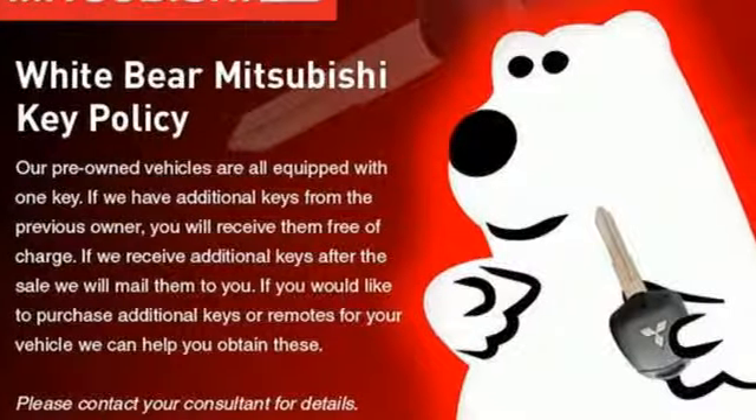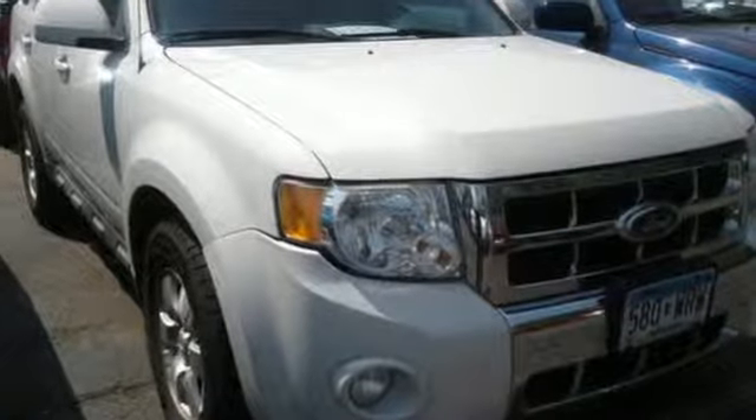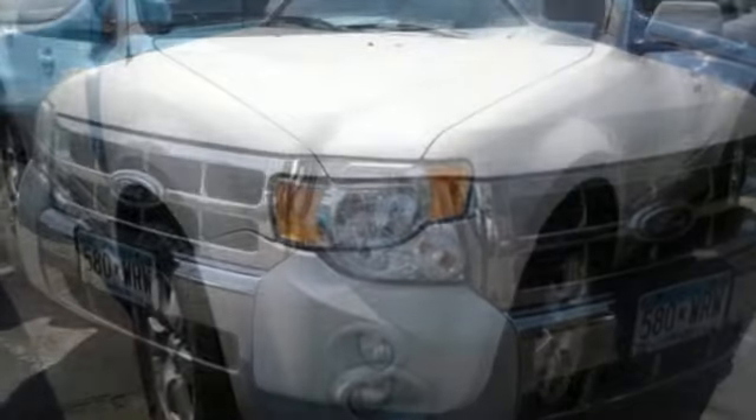MSN Autos reports the Escape interior is fresh and crisply contemporary without trendy excesses. Ford has won over millions of loyal customers with a wide range of value-driven vehicles.